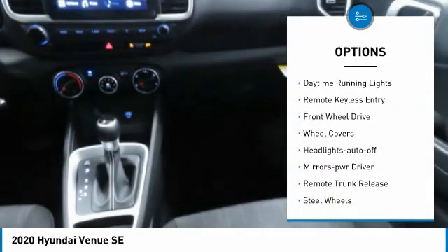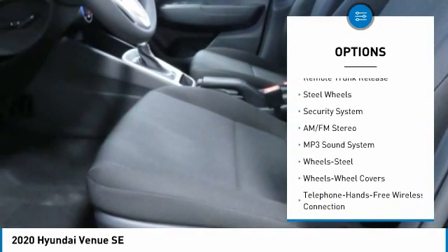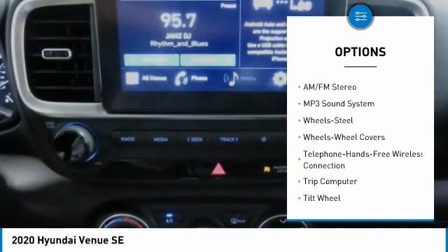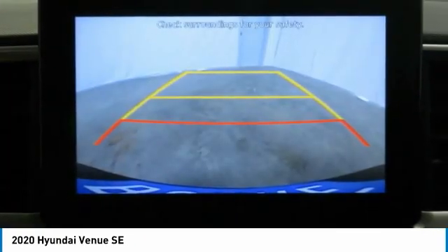Traction control, daytime running lights, remote keyless entry, FWD, wheel covers, headlights auto off, mirror memory, remote trunk release, steel wheels, security system.